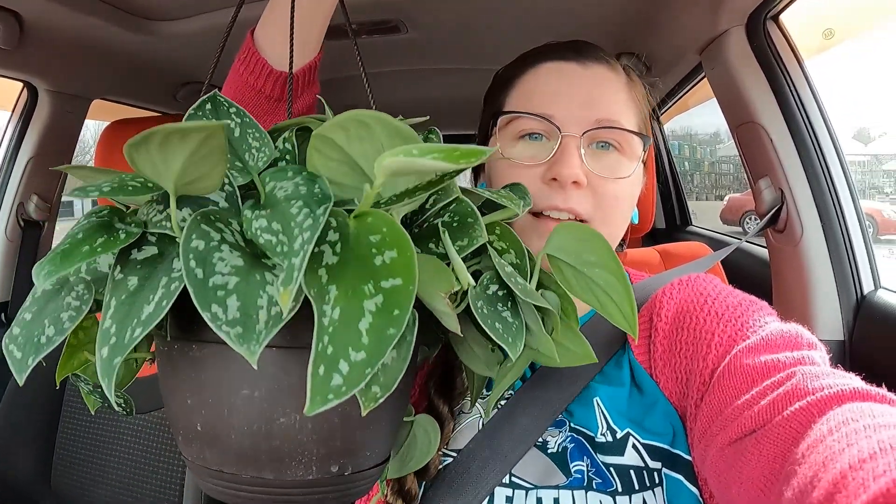Alright, so I went into Lowe's with no intention of buying anything and ended up coming out with an eight-inch basket of satin pothos — oops, I realize that's not what it's called, I think it's a scindapsus — but anyway, I got a pretty plant and I'm happy. Now I'm done and heading home.